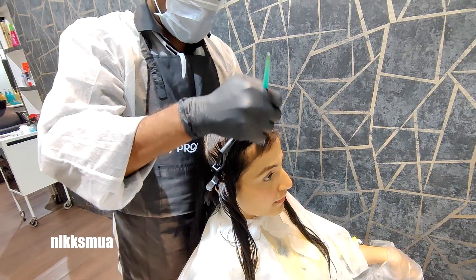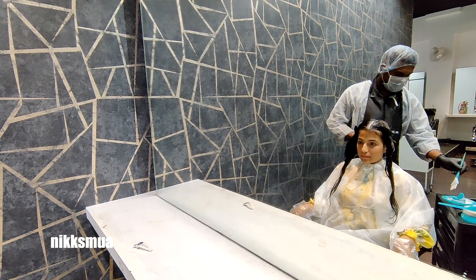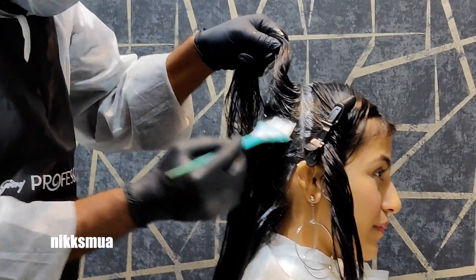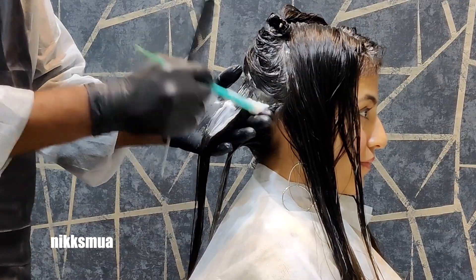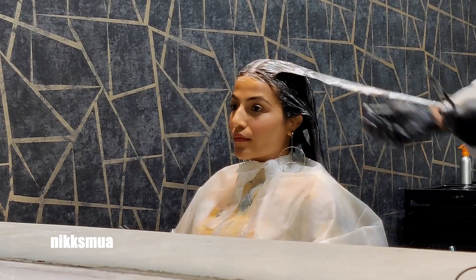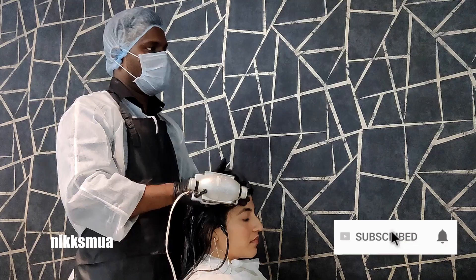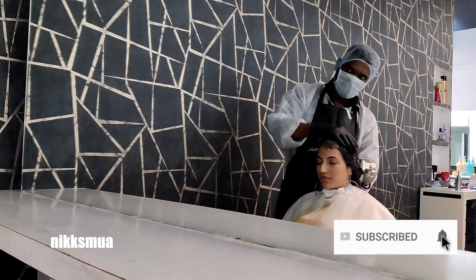First he applied on the scalp, then took one section, spread out the hair, and applied it throughout. Then he did the hair massage, and that was the best part of the hair spa — I just love the head massage. He also used a head massage vibrator, and that was absolutely amazing!